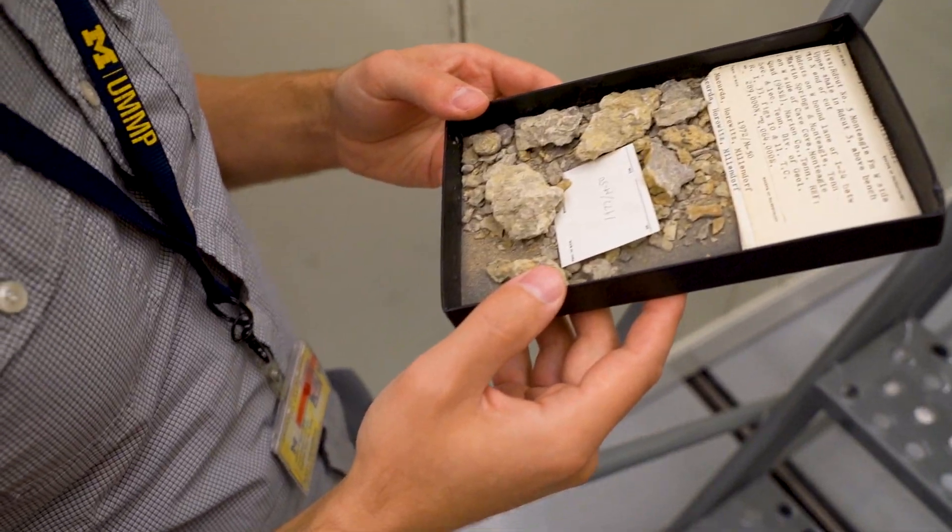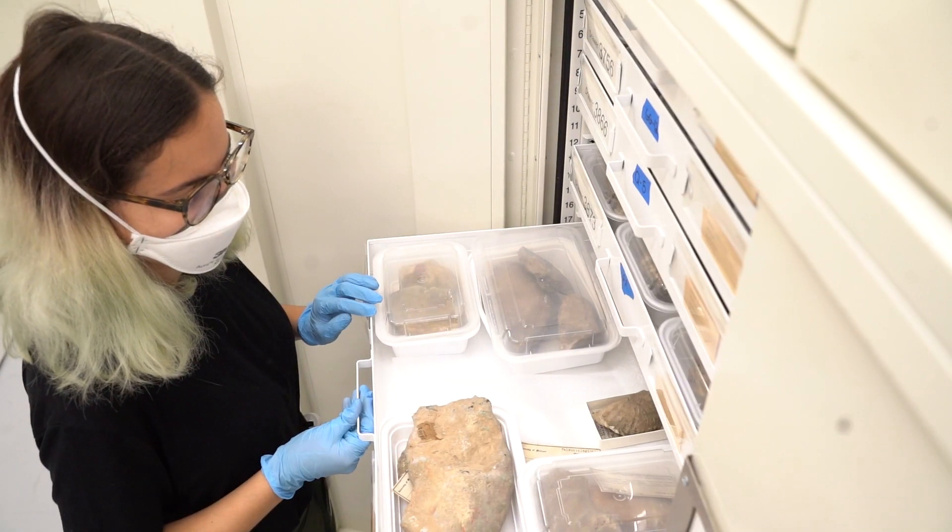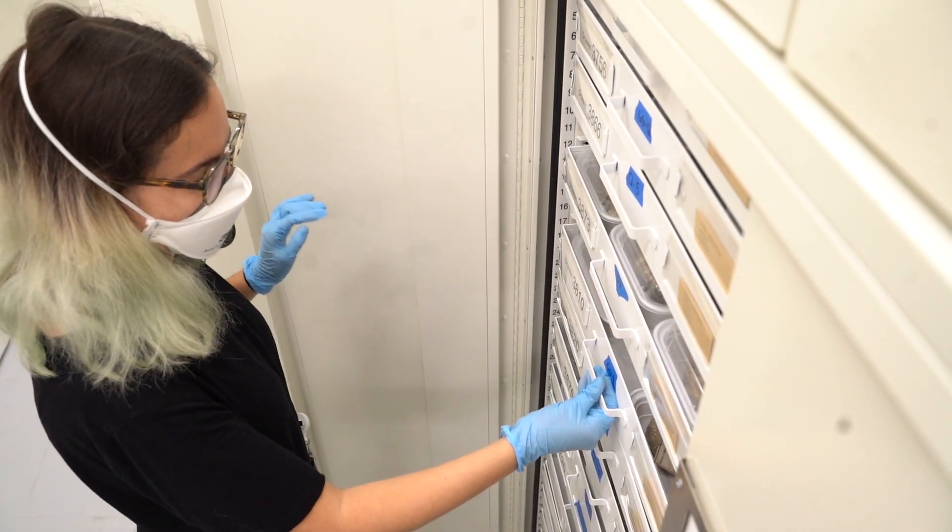We make sure that they're repaired, that they're cradled, and housed securely in their drawers so that we can pass them on with as much of that information as possible to the next generation of researchers — not knowing necessarily what parts of those objects are going to be most important for their research.